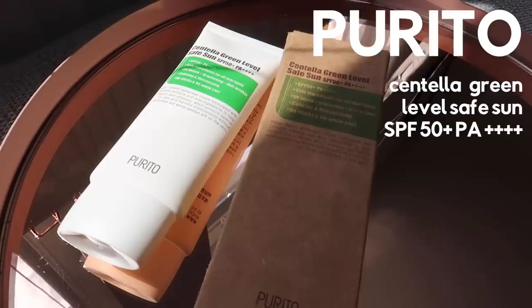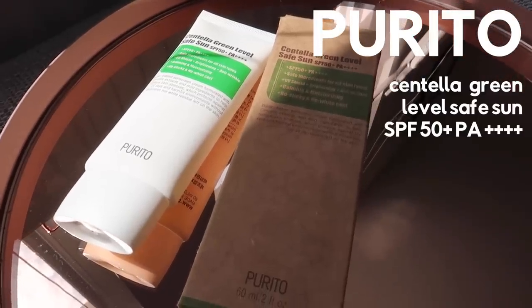We're going to start off with a Korean brand — the Purito Centella Green Level Safe Sun. This is a sunscreen with an SPF of 50+, PA++++. It's a broad spectrum sunscreen that's very, very gentle on the skin, as the name suggests. Not that all sunscreens cause irritation, but you may find that some might make you itch or you might react to some when you don't to others.